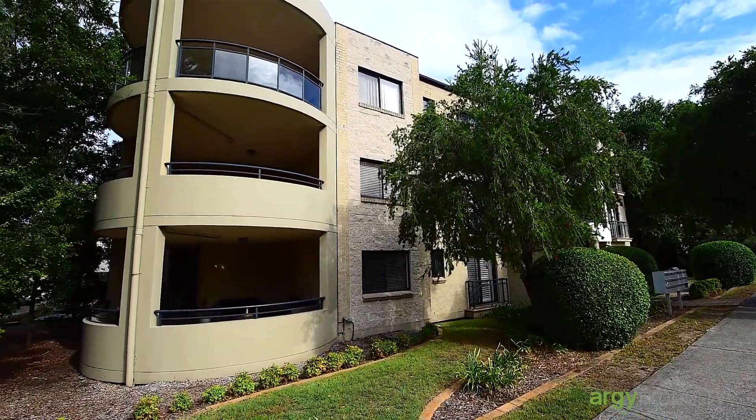Hi, I'm Walter Glazer from Argy Property and I'm standing in Unit 13, 2-6 Shaftesbury Street, Carlton. This unit is ready to move into with not a thing to do, so let's have a look through.